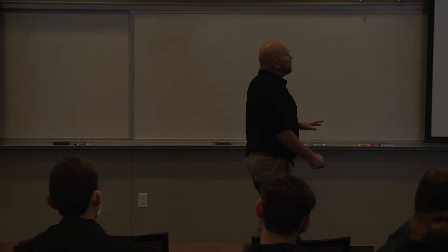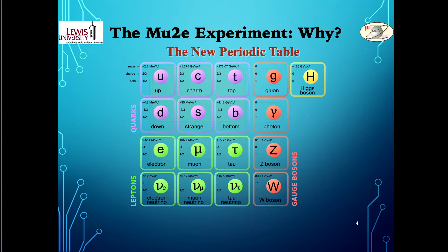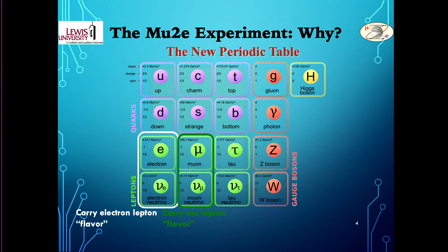So, the Mu2e experiment — why? The new periodic table at the fundamental level looks like this. We have the charged leptons: our good old friend the electron, and its heavier cousins the muon and the tau. The electron is related to its associated neutrino, and these carry a quantum piece of information called flavor — essentially a quantum number or address. The electron carries electron lepton flavor, the muon carries muon lepton flavor, and the tau carries tau lepton flavor. That's really important for understanding why Mu2e is coming into existence.